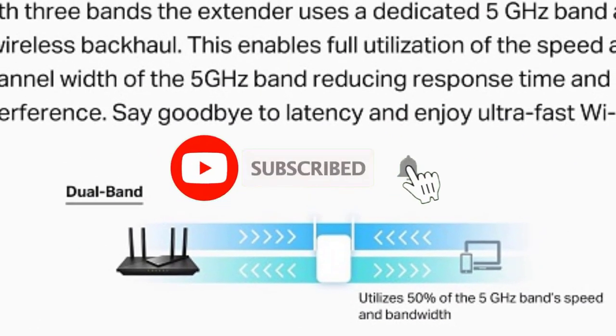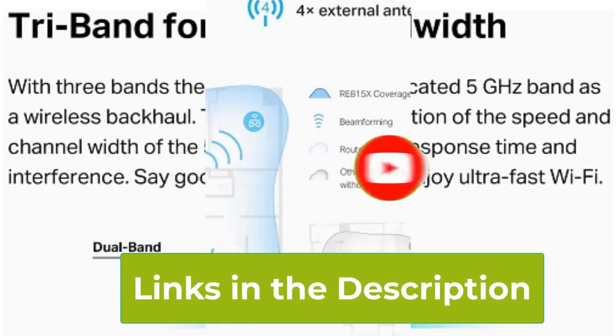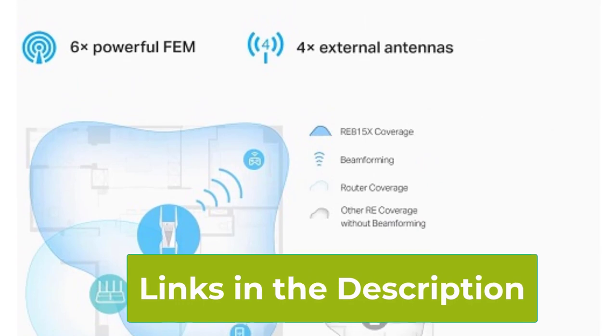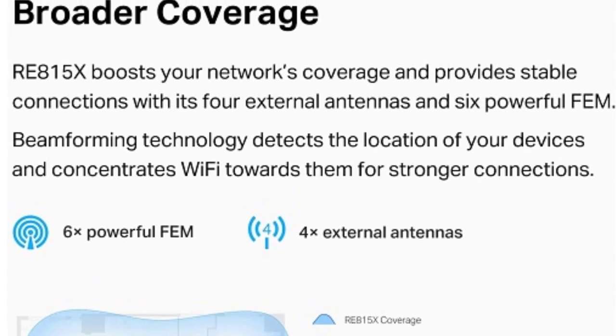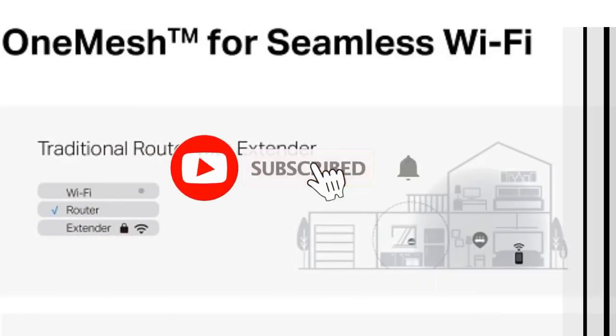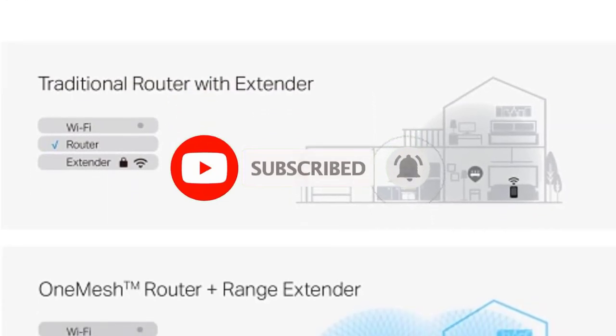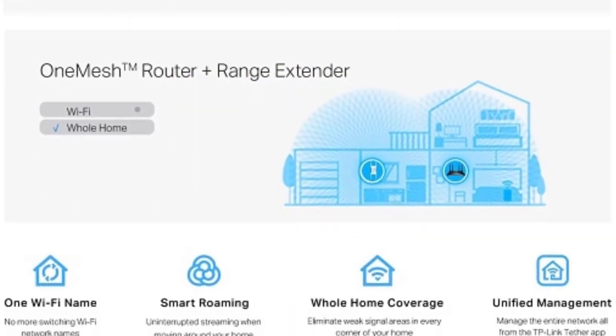Featuring a gigabit Ethernet port, it provides lightning-fast wired connections for devices like gaming consoles or smart TVs. Its flexible features include access point mode for creating new Wi-Fi access points and easy setup via the intuitive app. Compatible with TP-Link's OneMesh technology, it seamlessly integrates with your existing network for unified coverage, welcoming uninterrupted streaming and browsing.